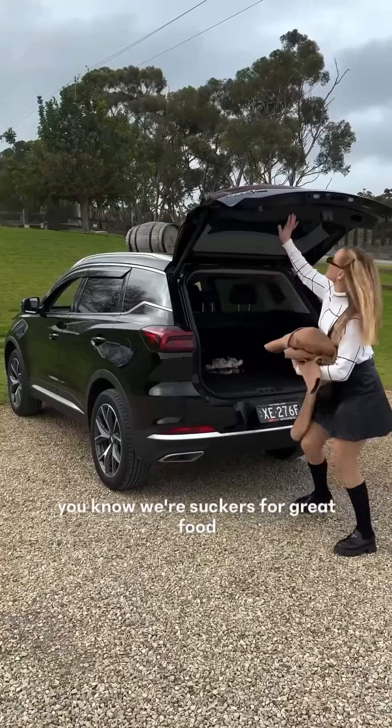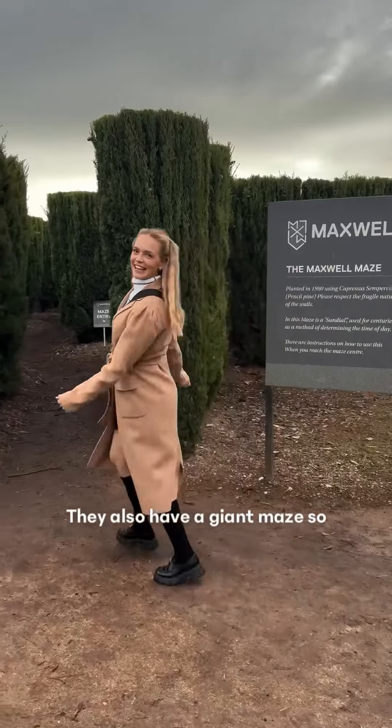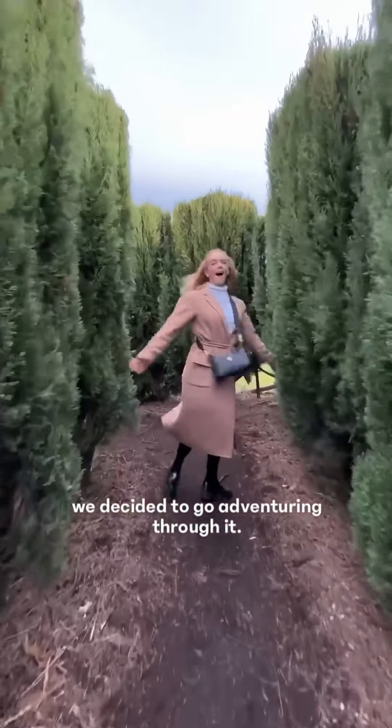We took the Cherry for a drive and ended up at Maxwell Wines. If you know Will and I, you know we're suckers for great food and wine. The tasting was paired with some savoury snacks. They also have a giant maze, so we decided to go adventuring through it.